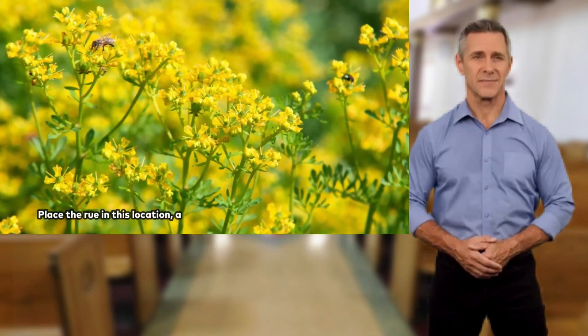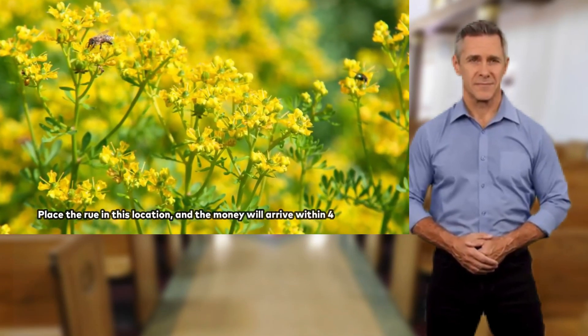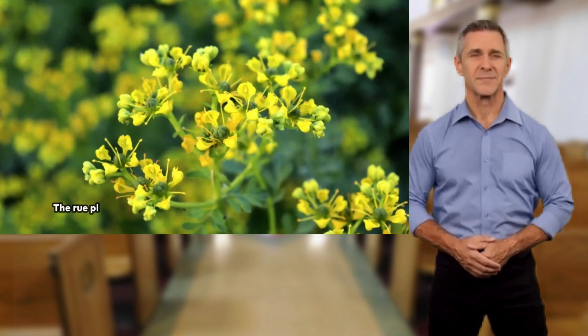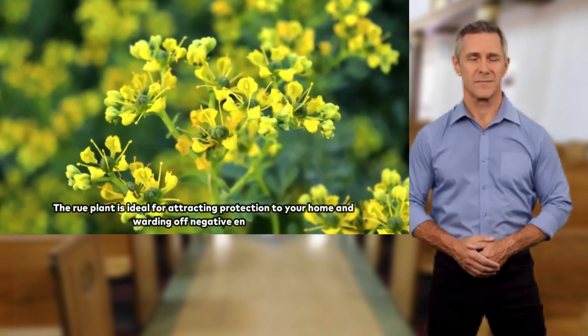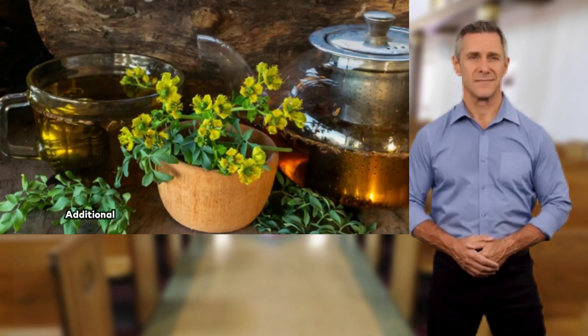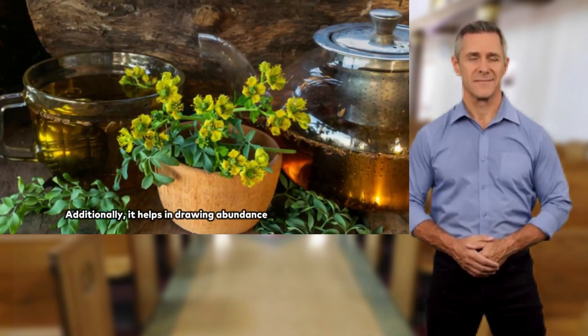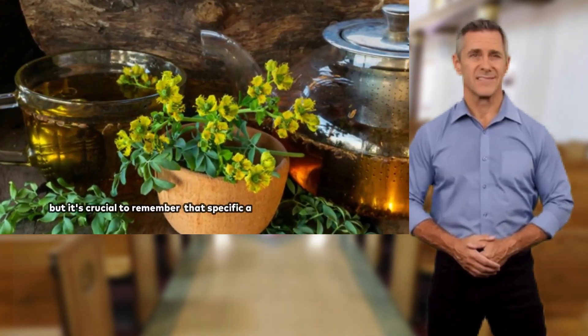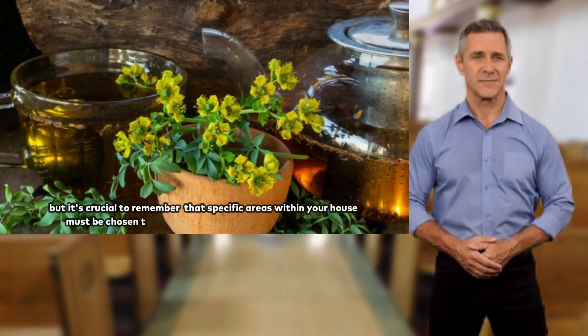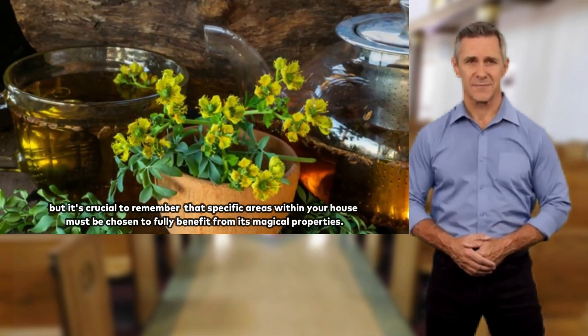Place the Rue in this location, and the money will arrive within 48 hours. The Rue plant is ideal for attracting protection to your home and warding off negative energies. Additionally, it helps in drawing abundance and prosperity, but it's crucial to remember that specific areas within your house must be chosen to fully benefit from its magical properties.